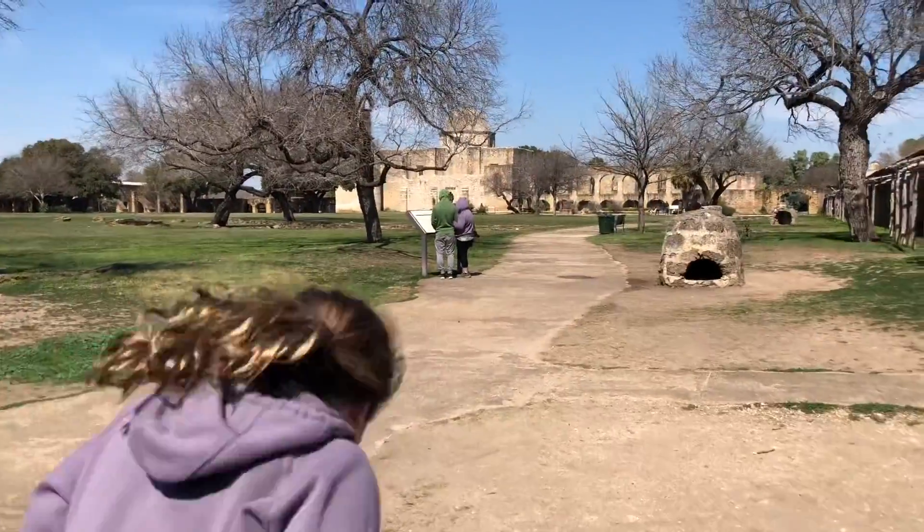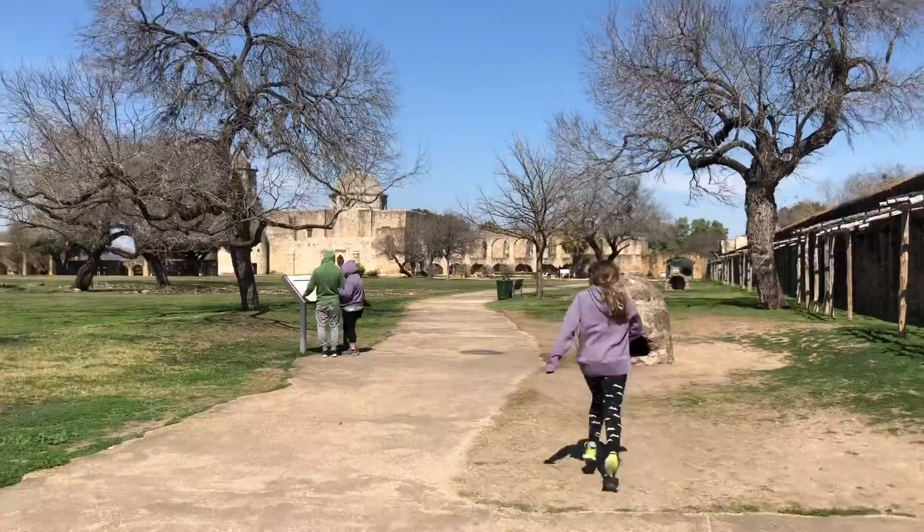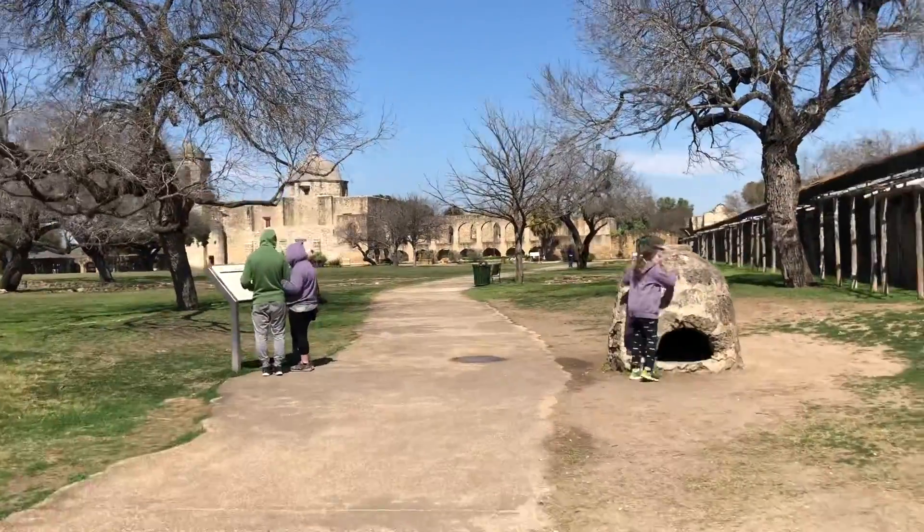And then they're all down here, and then there are these things — and I don't know what they are.